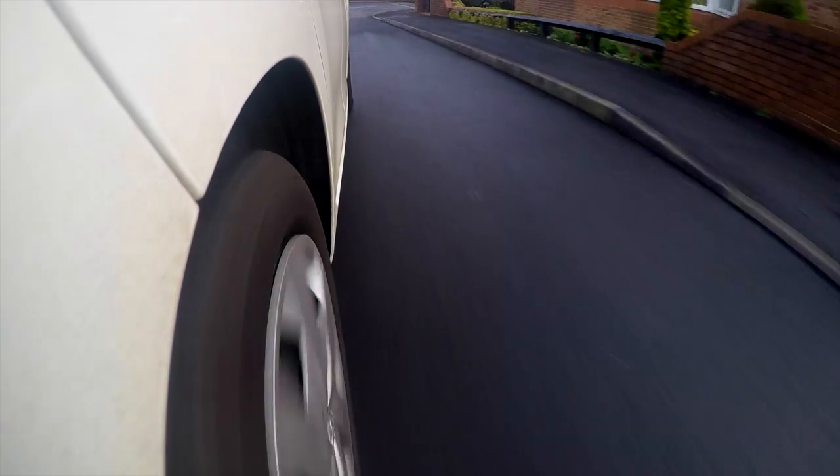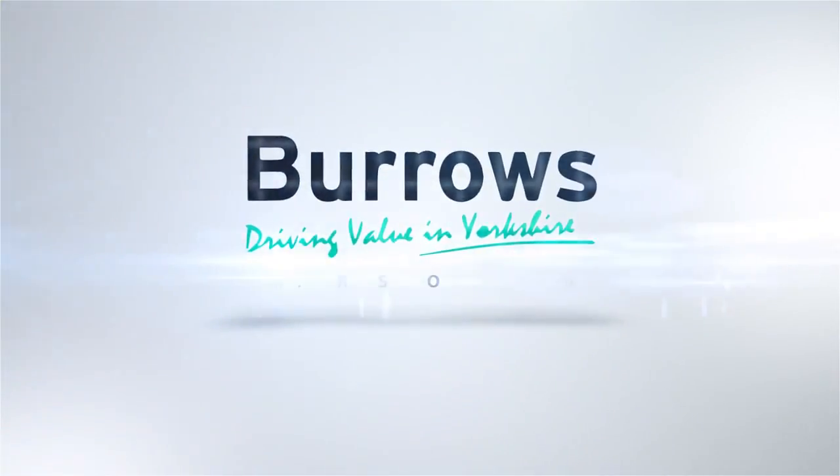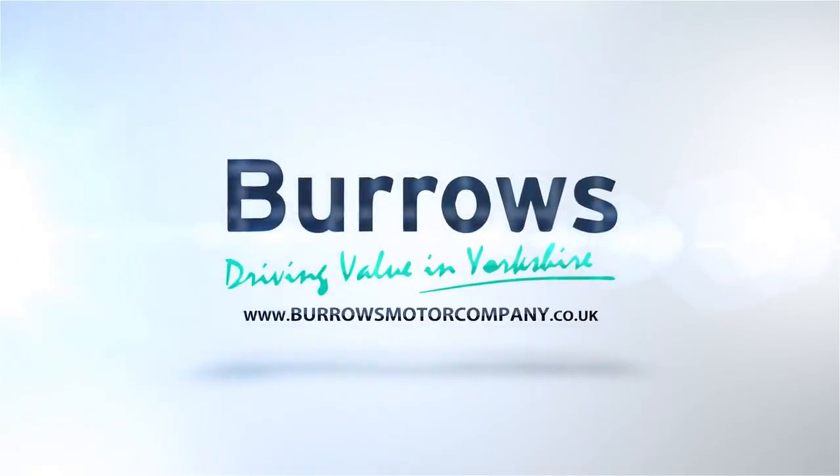We'll be back soon with some more jargon buster tips, but if you need any additional help in the meantime, don't hesitate to contact us or visit us at www.borrowsmotorcompany.co.uk.